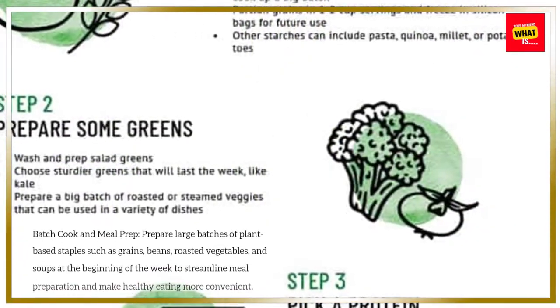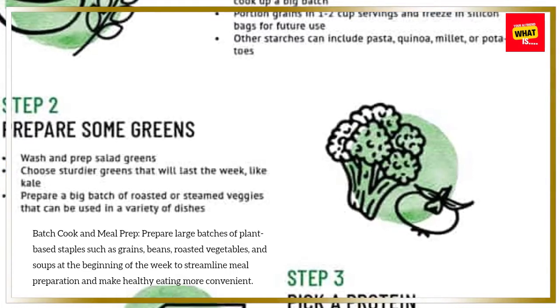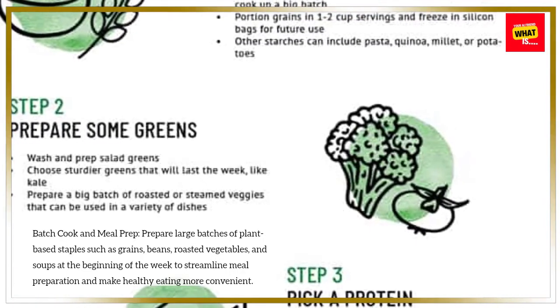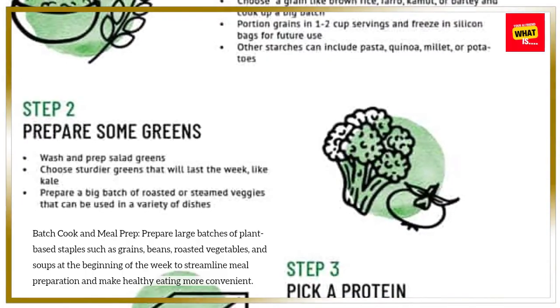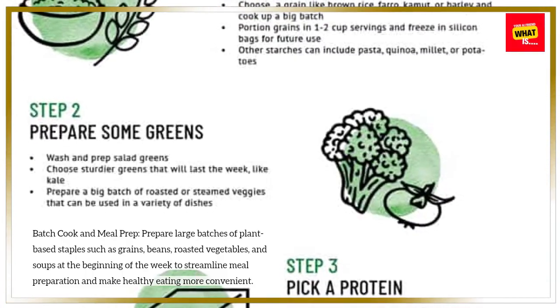Batch cook and meal prep. Prepare large batches of plant-based staples such as grains, beans, roasted vegetables, and soups at the beginning of the week to streamline meal preparation and make healthy eating more convenient.